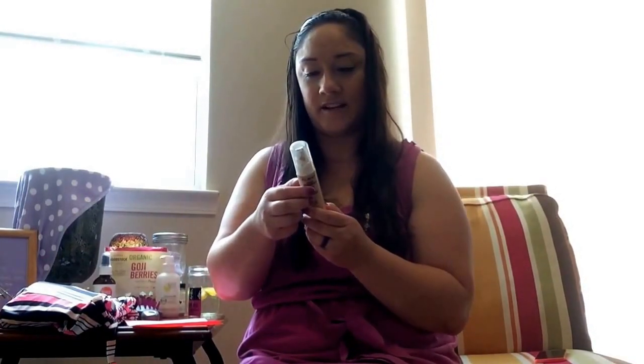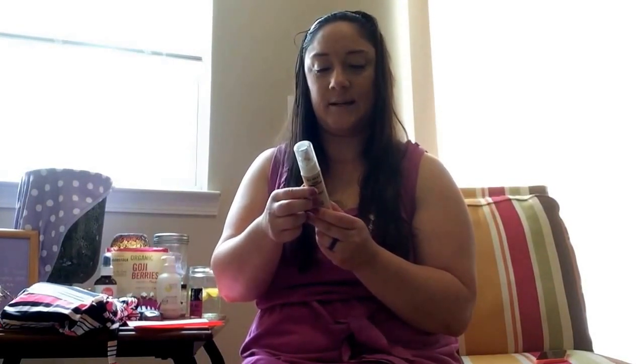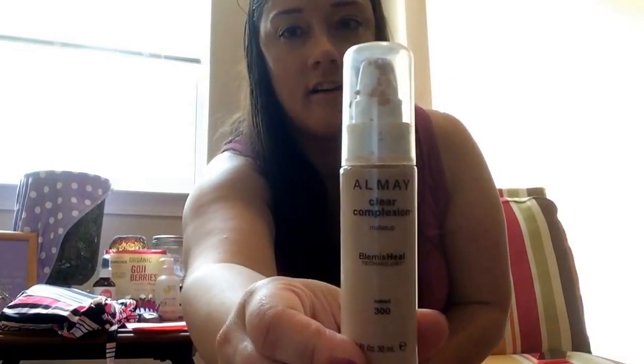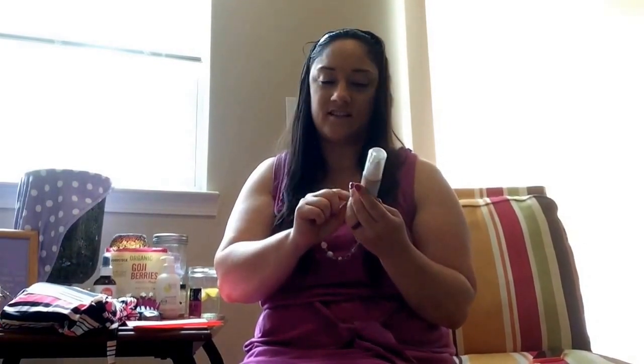I also love this complexion makeup — it's a blemish skill technology foundation. It's getting a little light but it does have 0.6% salicylic acid in it, which is why it helps with blemishes. I love this foundation. I was using a Juice Beauty foundation which I also love, but this is another favorite.